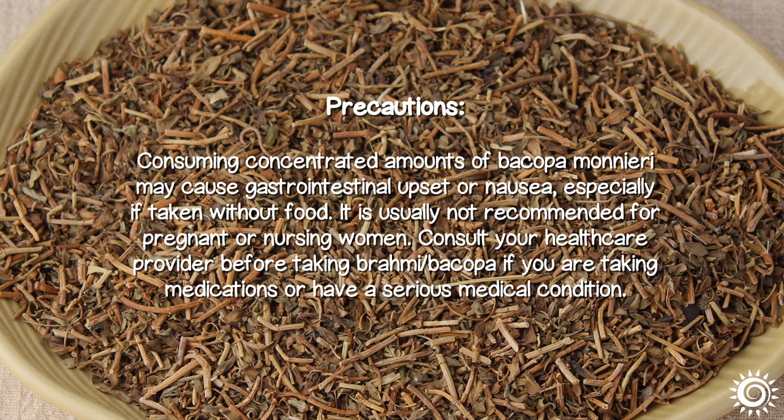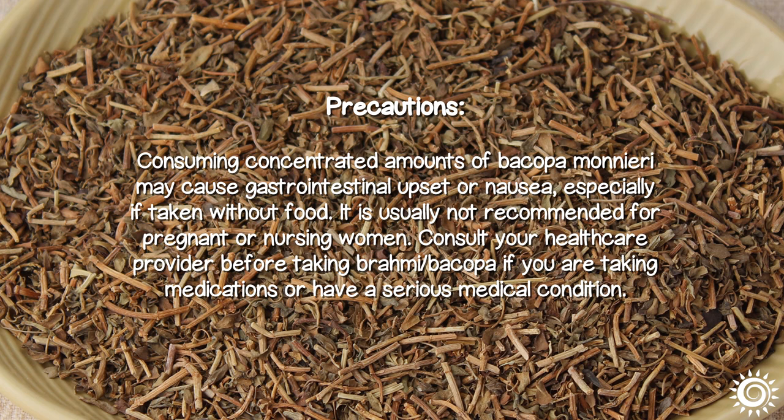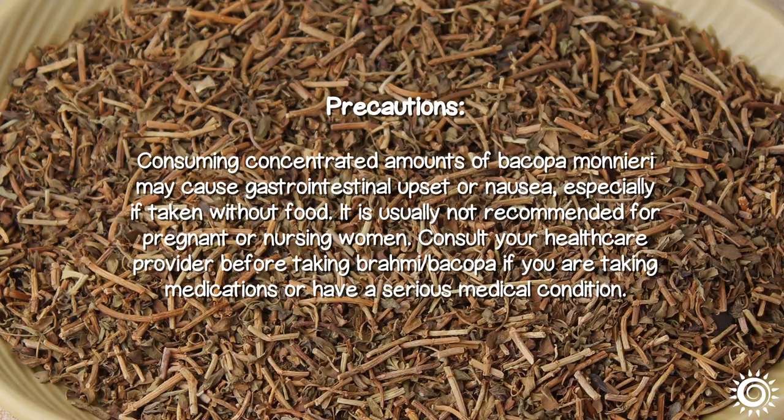Precautions: Consuming concentrated amounts of Bacopa Monnieri may cause gastrointestinal upset or nausea, especially if taken without food. It is usually not recommended for pregnant or nursing women. Consult your healthcare provider before taking Brahmi Bacopa if you are taking medications or have a serious medical condition.